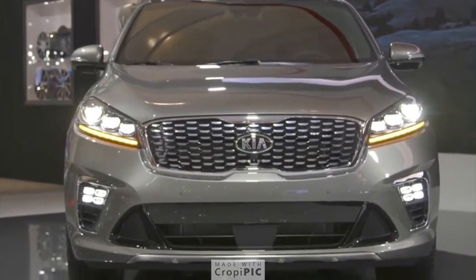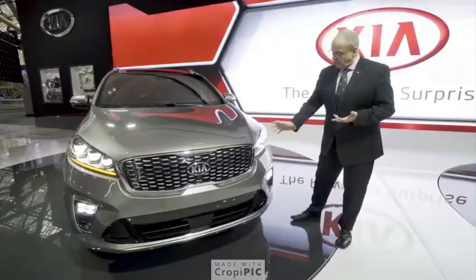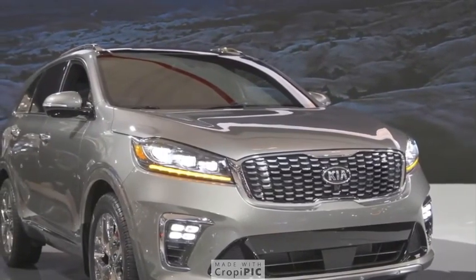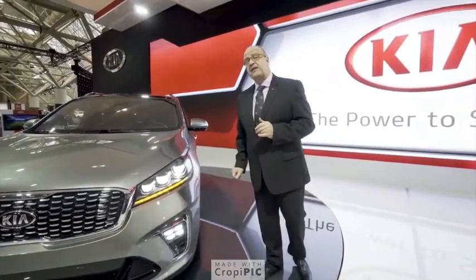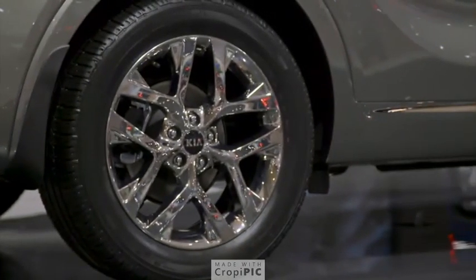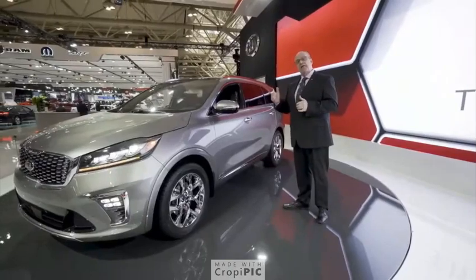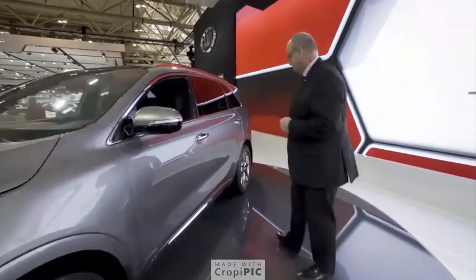The car looks a lot more premium, stylish, and sportier. The new headlamps and fog lamps are now available with a full LED package, which makes this car look fantastic at night. Looking at the side of the vehicle, there are two brand new wheel packages — 18 and 19 inch — for the 2019 Sorento. Let's go to the back now to see what was done to the tailgate, the rear muffler, and the bumper.